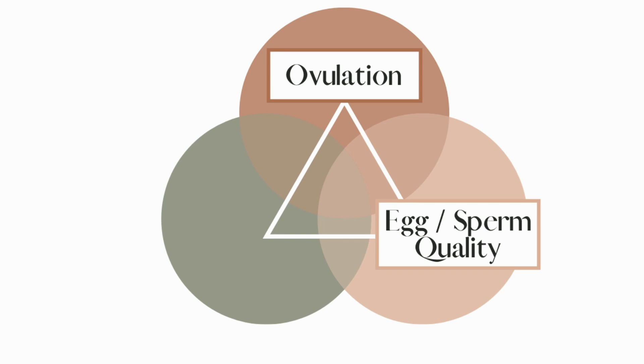The second fertile ingredient that you need is optimal egg and sperm quality. Your egg quality is actually dependent on the quality and quantity of mitochondria in those egg cells and sperm cells. What determines the health of your mitochondria is the ratio between oxidants and antioxidants in your body — because those antioxidants are protecting the fragile chromosomes within the eggs and sperm. You also need so much energy from these mitochondria in order to conceive life; they are the powerhouses of the cell.